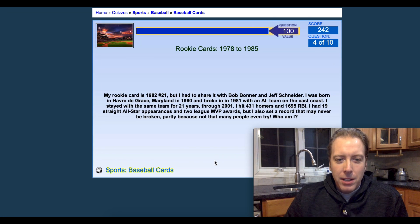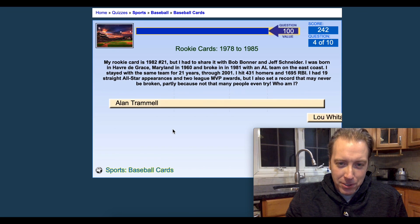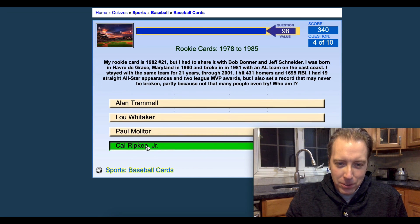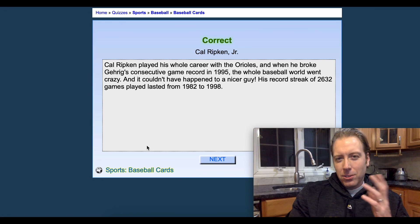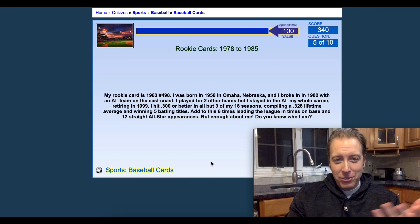My rookie card is 1982 number 21, shared with Bob Bonner and Jeff Schneider. That's gonna be Cal Ripken Jr. As soon as it lets me pick, I will immediately pick Cal Ripken Jr. Four for four — getting my confidence up here.